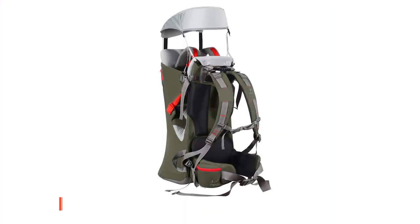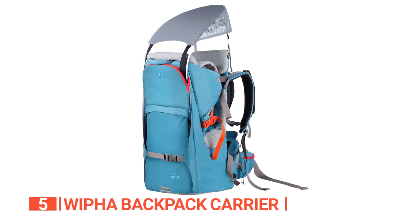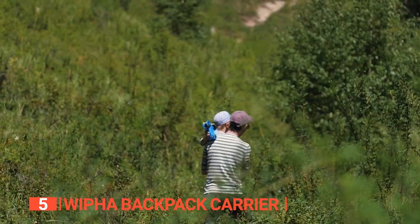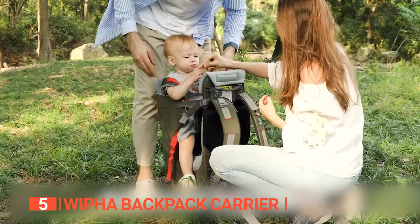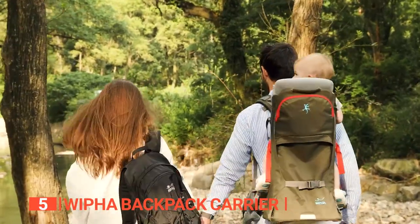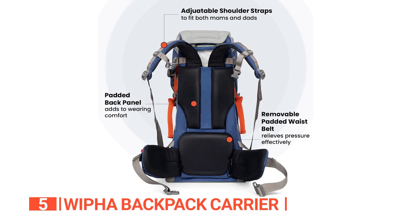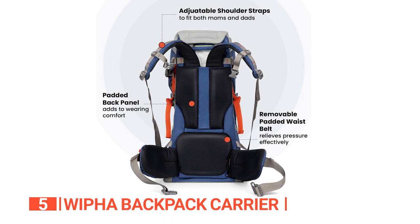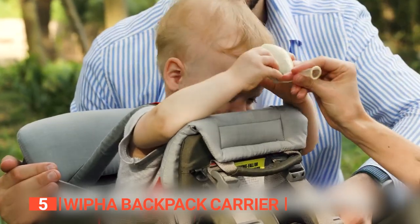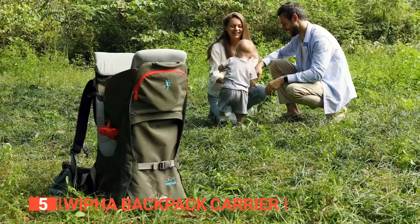The fifth product on this list is the Wippa Backpack Carrier. Looking for an adventure partner that won't bail on you? Whether you're planning a hike, camping trip, or just a jaunt through the great outdoors, this carrier is the perfect way to bring your little ones along for the ride. It provides a safe and comfortable spot for your toddler to ride and boasts a spacious storage area for all the essentials. With soft padding and adjustable height, your kiddo will be sitting pretty for the entire trip. This carrier is tough as nails — the durable materials and sturdy aluminum frame can withstand even the gnarliest of elements.